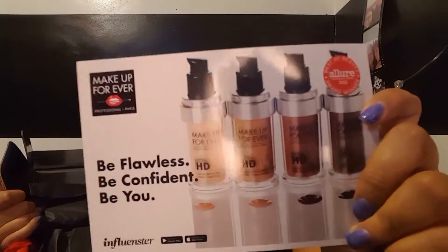Inside there's a pamphlet that says 'Makeup Forever Professional Paris — Be Flawless, Be Confident, Be You,' and it shows the foundations included. It says 'Congratulations, you've been selected to try the Ultra HD Liquid and Stick Foundations — an award-winning, best-selling foundation with ultra lightweight texture that provides ultra flawless skin, available in 40 shades in liquid and 15 shades in stick.' Then it tells me what to do: post a photo on Instagram, review it on Sephora.com, post a tutorial on YouTube or Instagram, and include the statement 'Thank you Makeup Forever for the Ultra HD Foundation sample.'